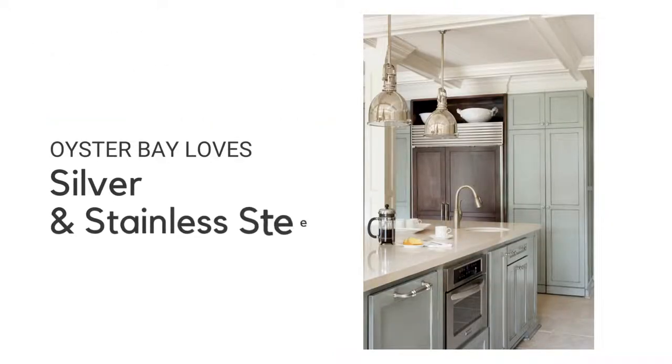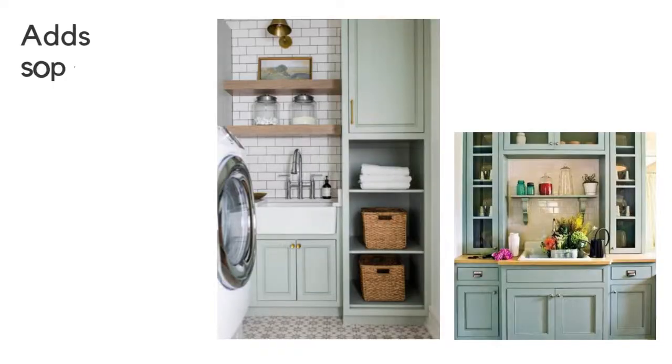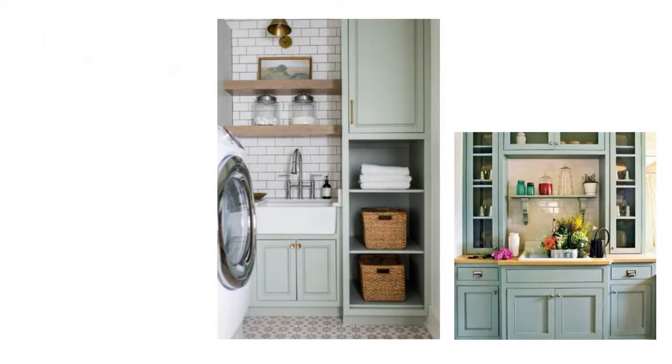This color pops against stainless steel finishes and appliances. Not just for the beach, Oyster Bay works well in traditional and modern designs as well. This refreshing hue is a popular choice not only for kitchens, but laundry and mudrooms too.